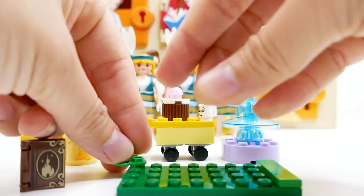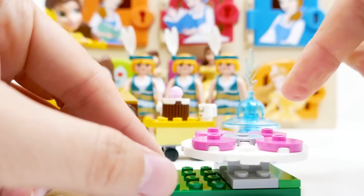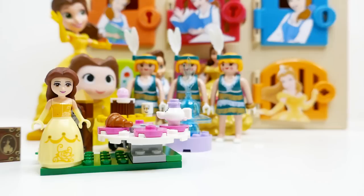Next we're going to build a little table: a little green piece, a flower, a little stand, and a table with plates on it. We have a white table with four pink plates and it rotates — that is super fun! Now we can put Mrs. Potts right on here, along with a little croissant, and you can spin them and they won't fall off.